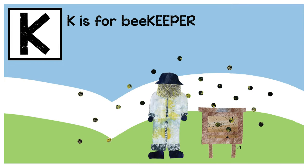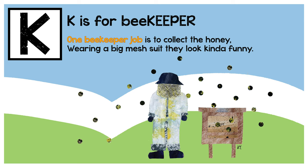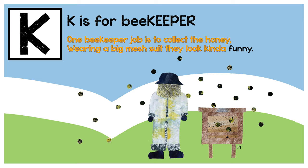K is for beekeeper. One beekeeper job is to collect the honey. Wearing a big mesh suit, they look kind of funny.